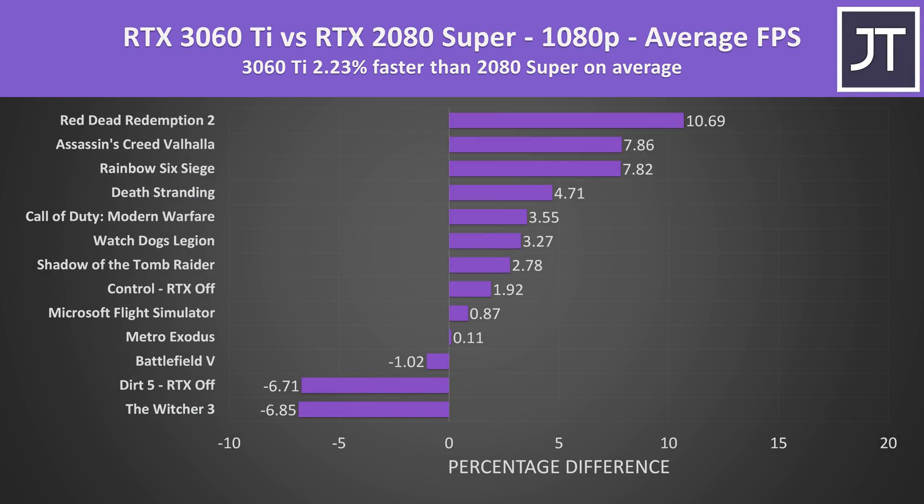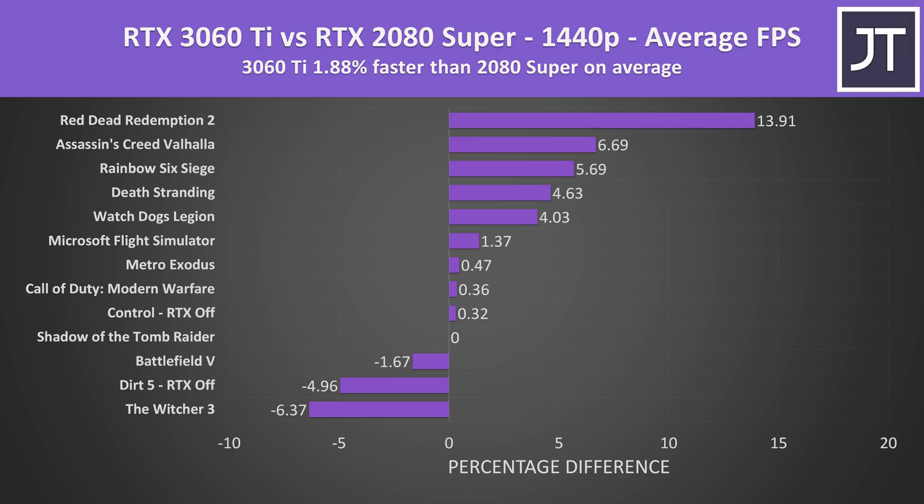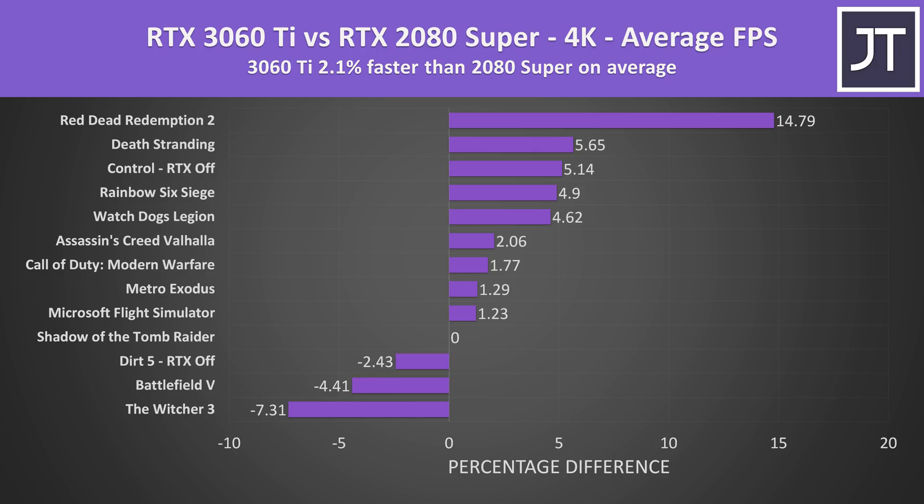At 1080p on average over all 13 games tested, the 3060 Ti was only 2% faster than the 2080 Super in average FPS. The 2080 Super was clearly ahead in two titles, and a few were so close it doesn't matter, but in general the 3060 Ti was winning more than it was losing, with up to 10% higher frame rates in Red Dead Redemption 2. Stepping up to 1440p and 4K, the 3060 Ti still holds an average 2% lead, with that advantage largely driven by Red Dead Redemption 2 being 15% better at 4K — almost an outlier compared to the other titles.